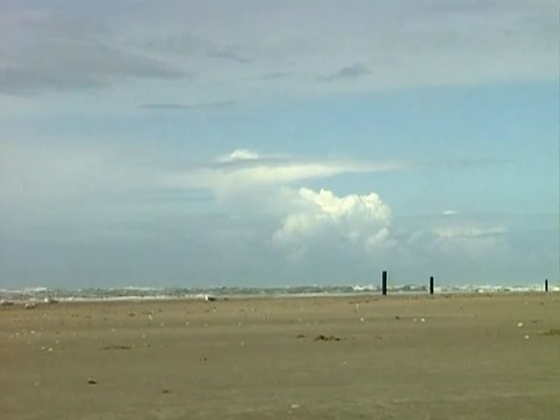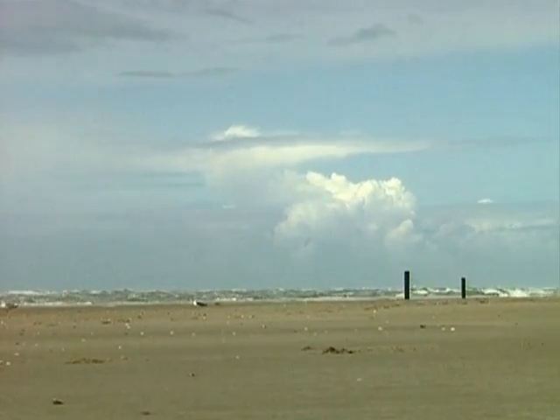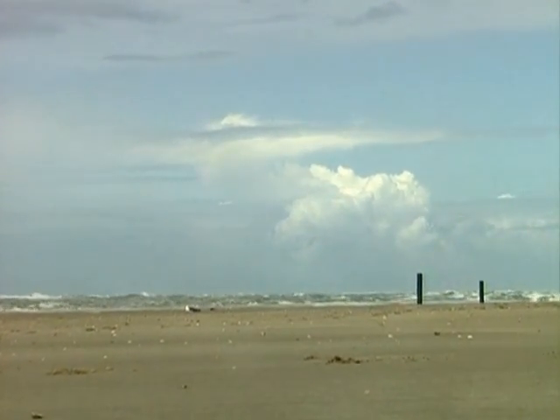It is out there, somewhere under the sands of northern Holland, between the tiny holiday resorts of Backum and Egmont-an-Sea.